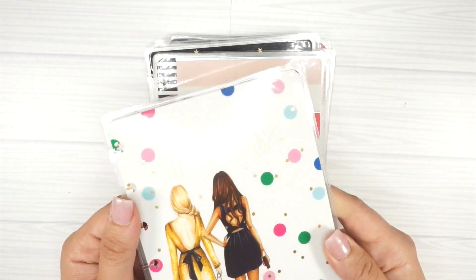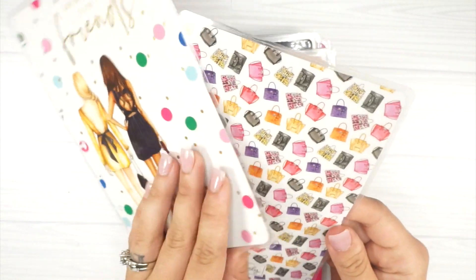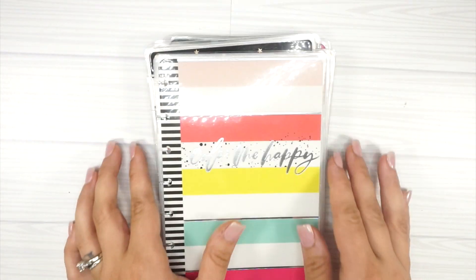So this one is from the Wong Wong collection — this came off of a Happy Notes. Super cute, it says 'Life is Better with Friends.' This is the inside of the cover, and this is the back. That polka dot print is so cute.